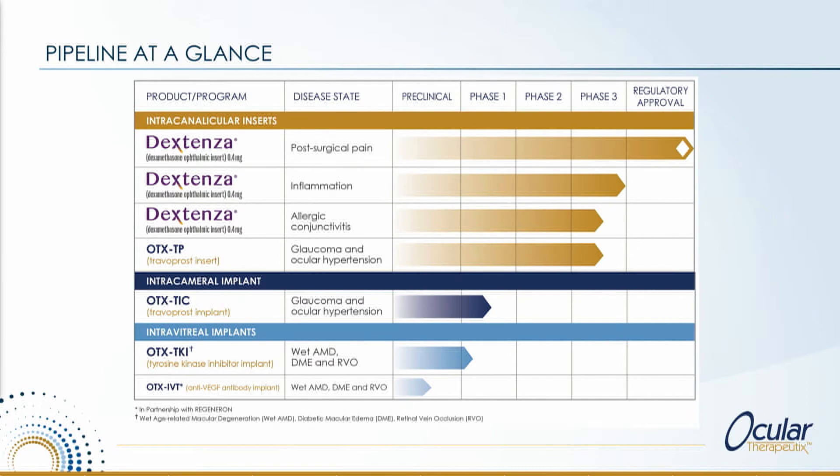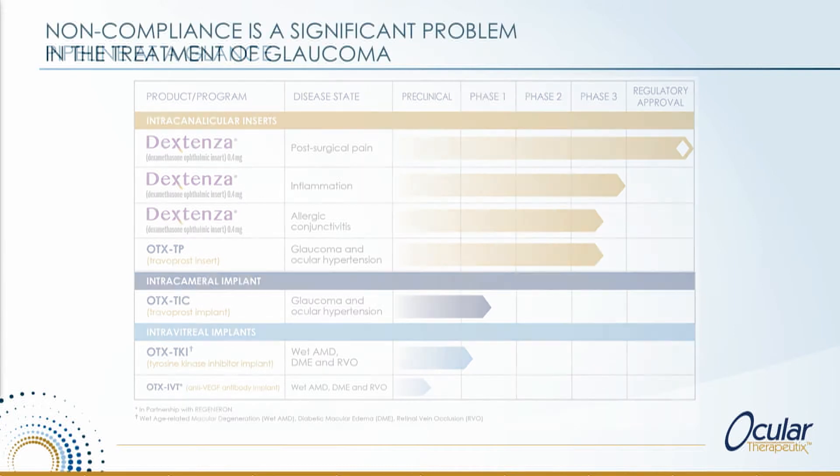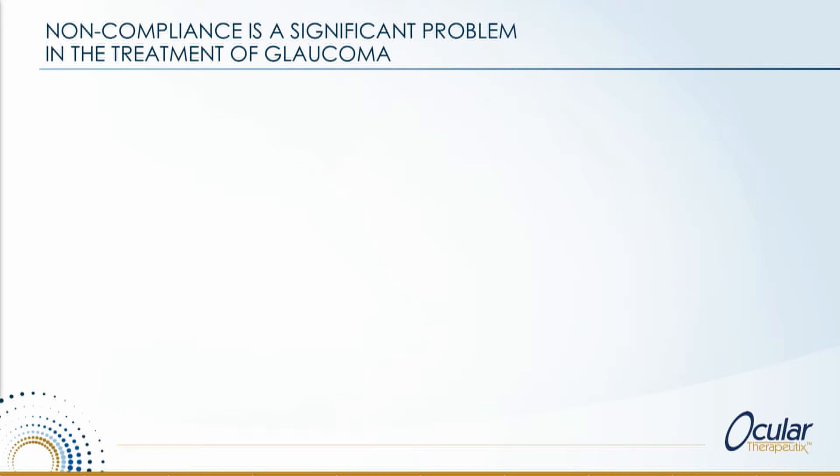We're not just Dextenza — it's just the product we're obviously focused on at the moment because we're in launch mode. As you can see, we have a full pipeline, with a number of products below the line that we've formulated and are in preclinical testing but haven't yet formally brought into the pipeline: one product in phase three, two products in phase one, and a preclinical collaboration with Regeneron.